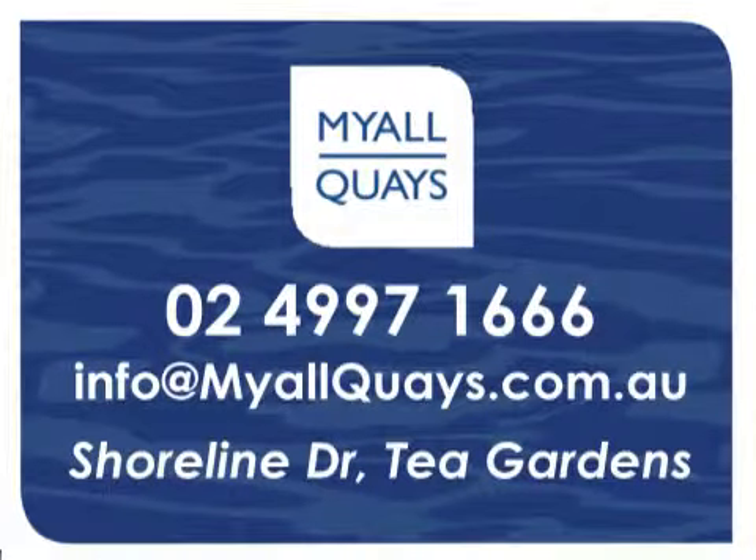If you'd like some more information about this superb opportunity, I'm Andrew Cox — please call me or just send me an email.